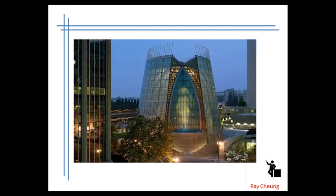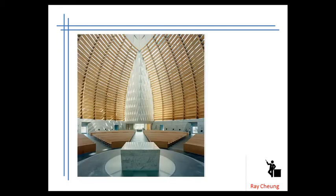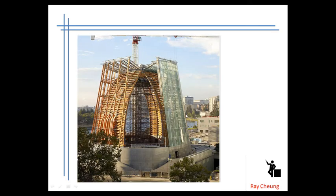This is a church with glass. You can see the transparency. Inside, they use the timber as a structural form. You can see the structural elements of glass and the construction process.